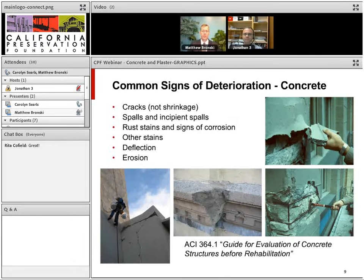Signs of deterioration in concrete include cracks — shrinkage cracks are normal, but larger cracks can be a problem — as well as spalls, incipient spalls, staining, deflection, and erosion. When looking for spalls or incipient spalls, always tap the concrete. For example, a column in San Francisco looked fine visually, but when tapped it sounded hollow, and it turned out the paint was the only thing holding the concrete in place.